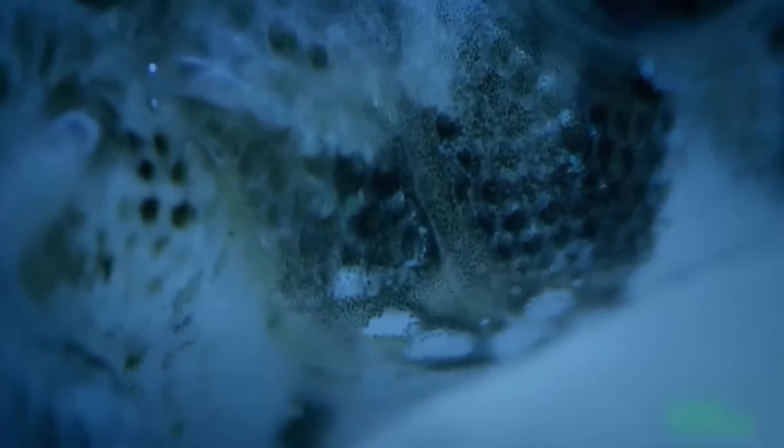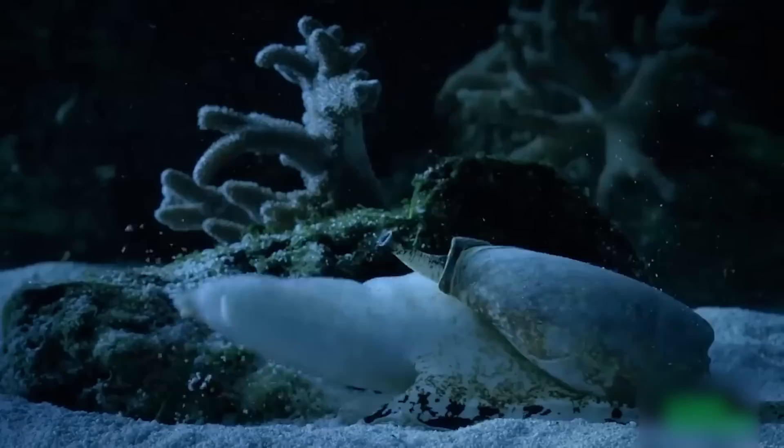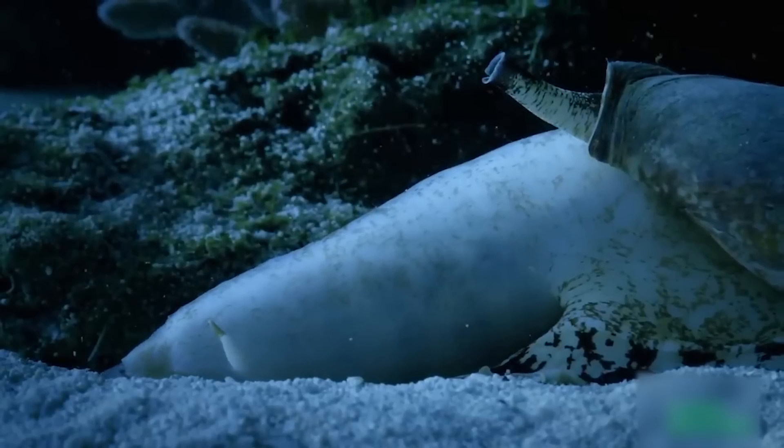The cone snail calmly approaches the paralyzed fish and extends its mouth, creating an inescapable net. Within the net, the fish is slowly eaten alive, and it can do nothing but watch in horror.